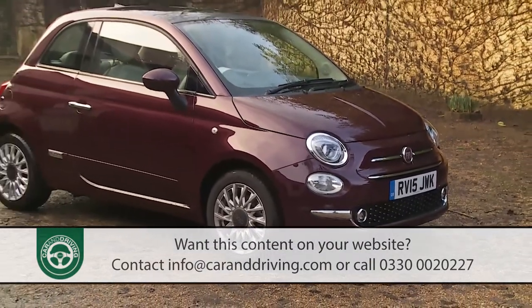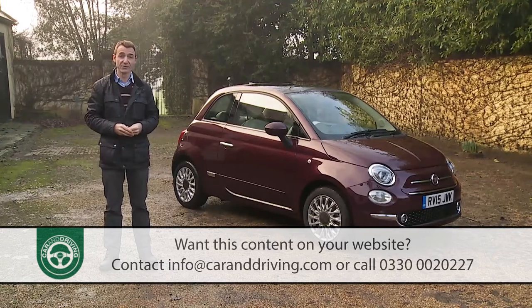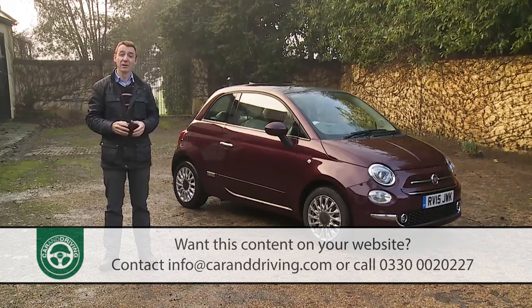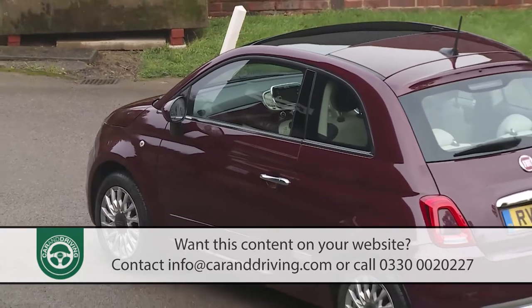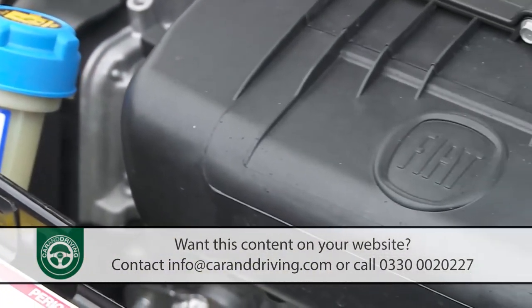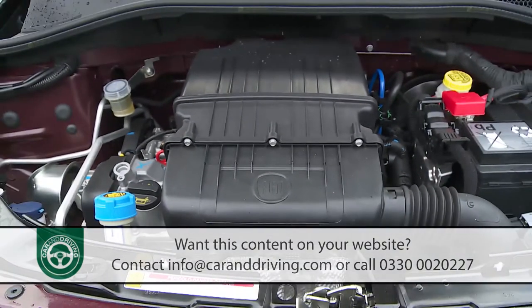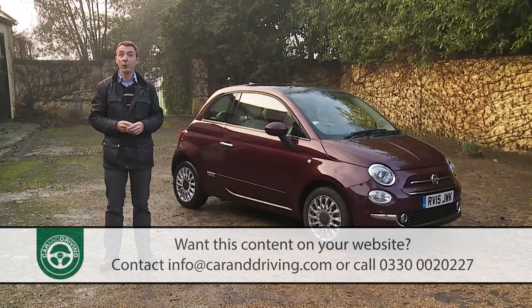Pricing for this three-door Fiat 500 spans quite a wide range — anything between around £11,000 and £17,000 for mainstream versions, with a significant £2,500 model-for-model premium if you want the 500C with its electric fabric folding roof. At the bottom of the range you'll be limited to the 69 brake horsepower 1.2-litre petrol engine. Progress up to mid-range Popstar trim and the more efficient 85 brake horsepower TwinAir petrol engine becomes available at a premium of around £1,300 over the 1.2. Whichever of these two petrol power plants you favour, there's also the £750 option of the dual-logic clutchless gearbox.